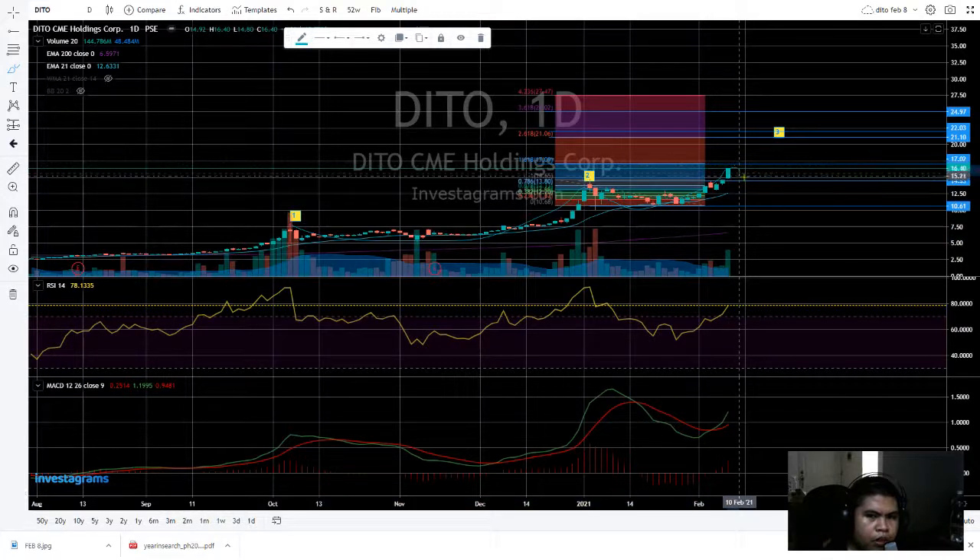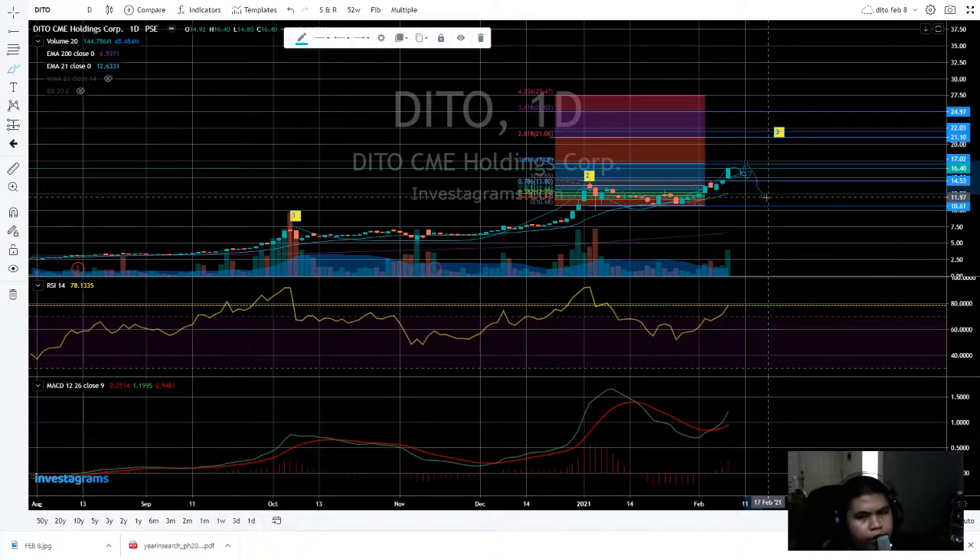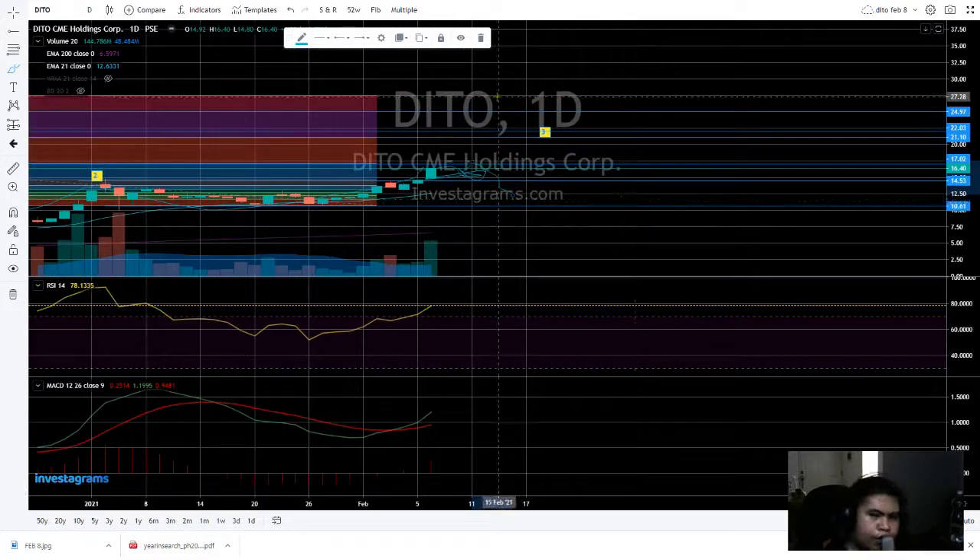Maybe there's a little pullback here if it doesn't break up to 17. It could go down a little bit — like 12, worst case scenario. But if it breaks the support at 10, I'm not bullish on it.